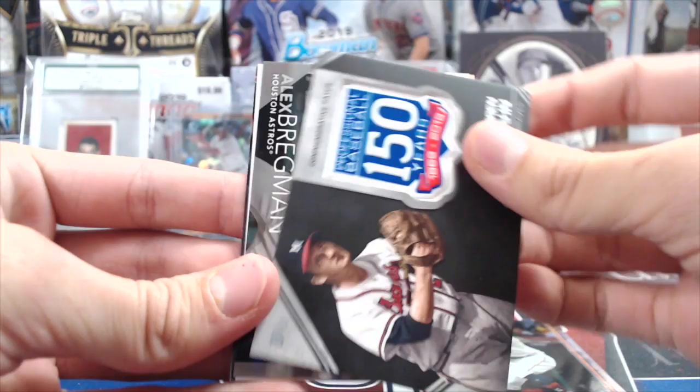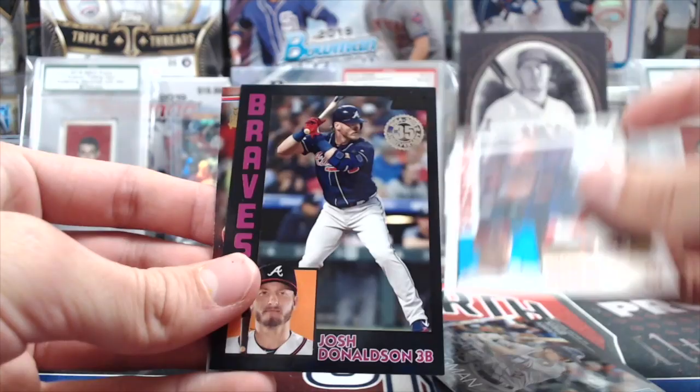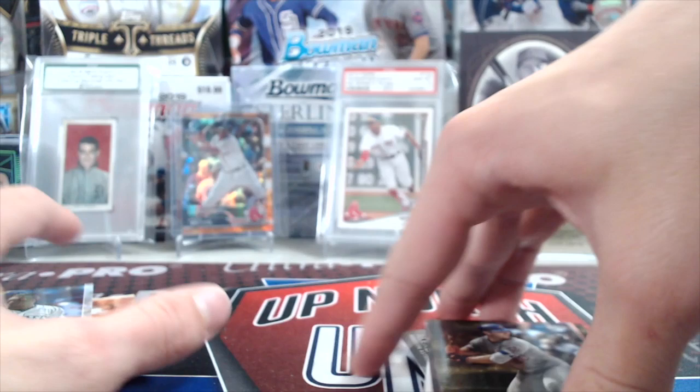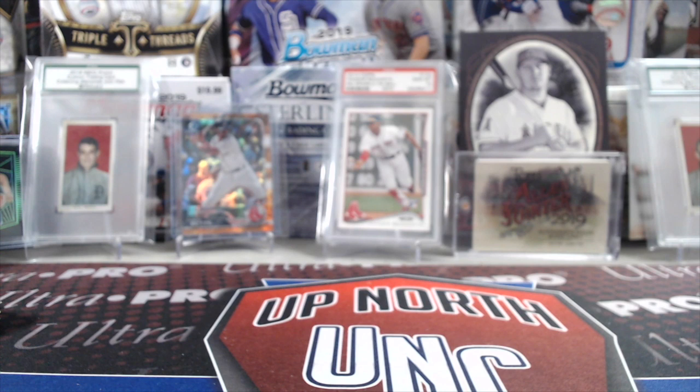Warren Spahn. The Bregman out of 150, Nick Senzel rookie, Donaldson out of 299, Hesley, and we had that Alonso gold which got thrown in this pile. Here it is — nice Pete Alonso rookie debut gold. So pretty solid overall, not bad. That was a decent break.